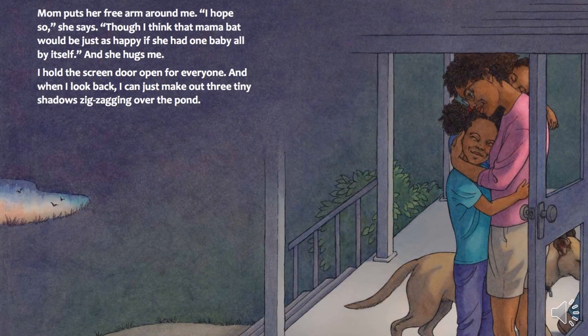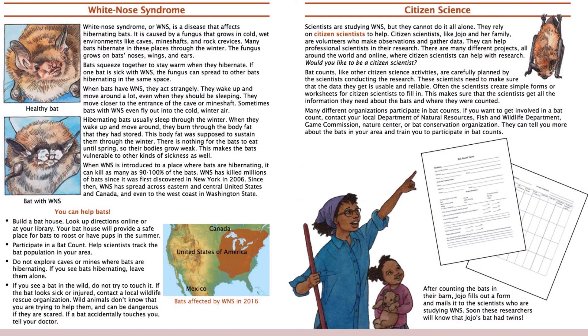Mom puts her free arm around me. "I hope so," she says, "though I think that mama bat would be just as happy if she had one baby all by itself." And she hugs me. I hold the screen door open for everyone, and when I look back, I can just make out three tiny shadows zigzagging over the pond.